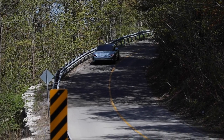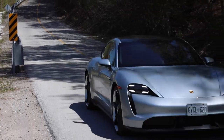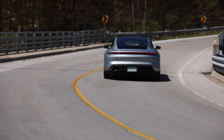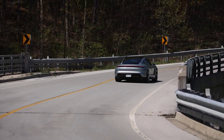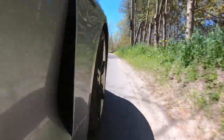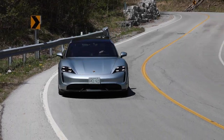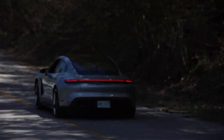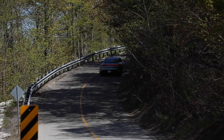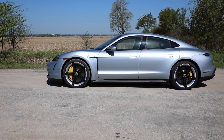In spite of the oversized rubber, the Taycan still manages to chirp the tires on a hard launch. When launch control is activated, the Turbo S goes into an over-boost mode and the rear electric motor selects first gear. This pushes the output to a cool 750 horsepower and 774 pound-feet of torque — and it does this from rev one.